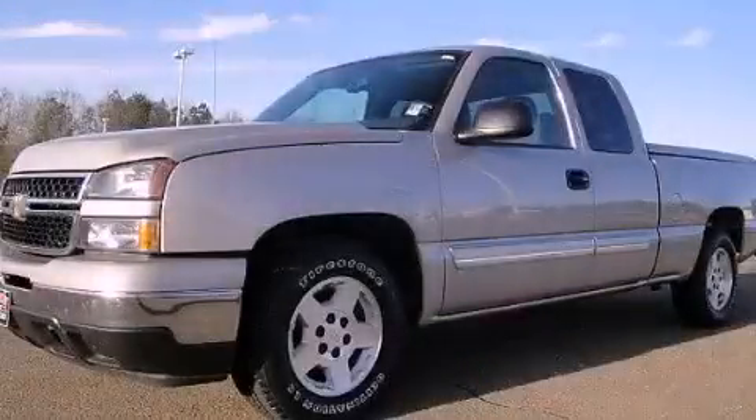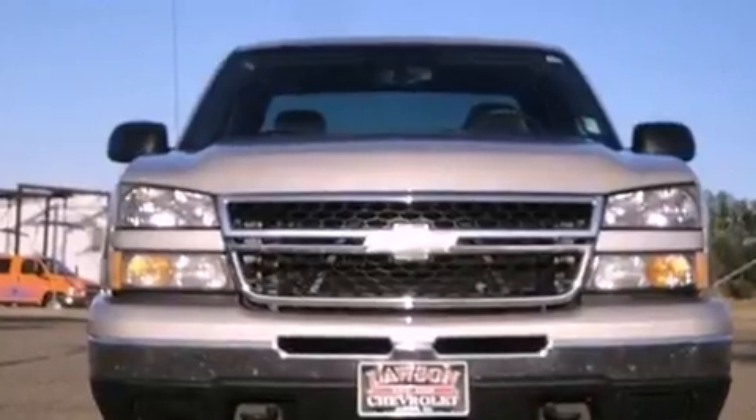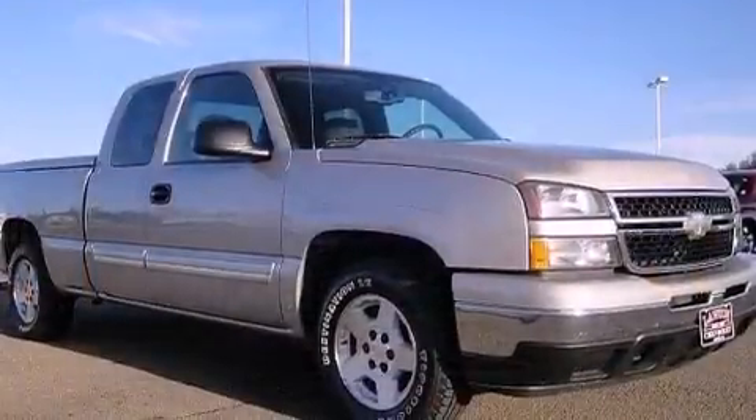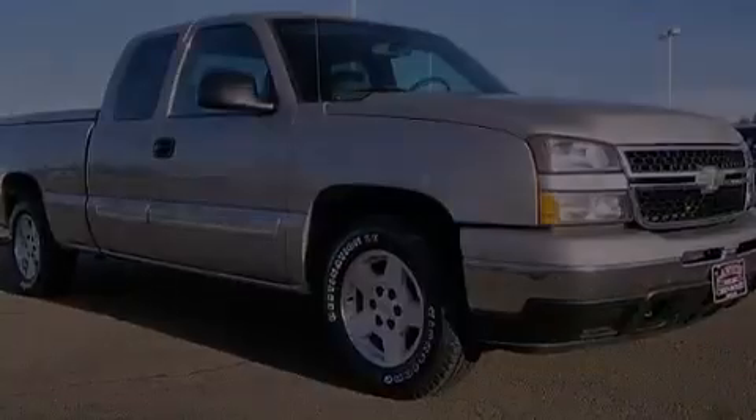This is a certified Brion 2007 Chevrolet Silverado. Whether hauling, commuting, or towing, this truck is the right one for you. It has a 4.8-liter 8-cylinder engine and a 4-speed automatic transmission.